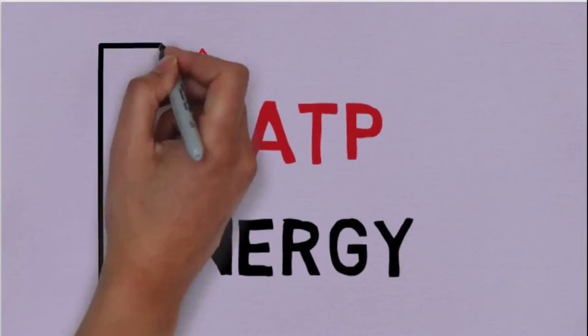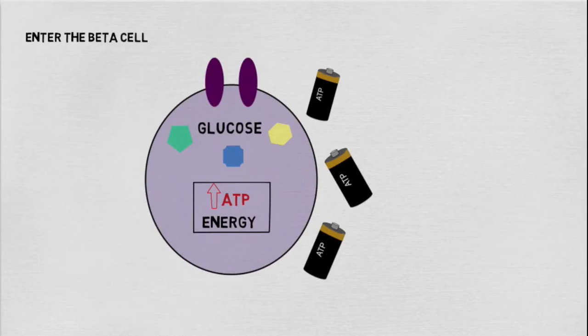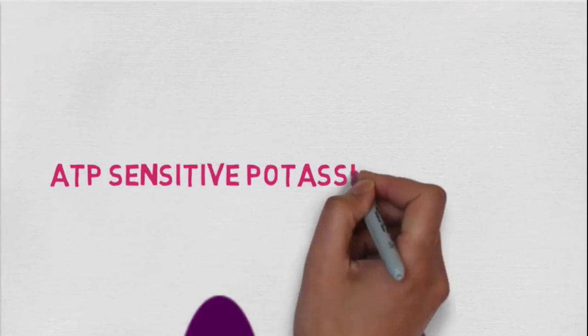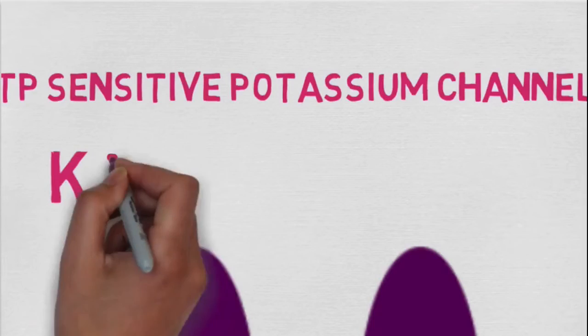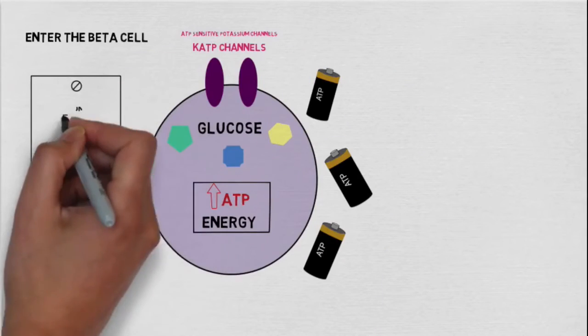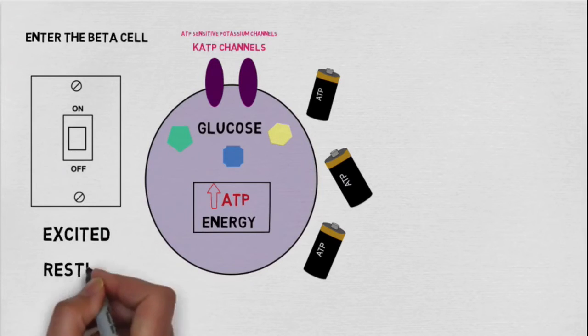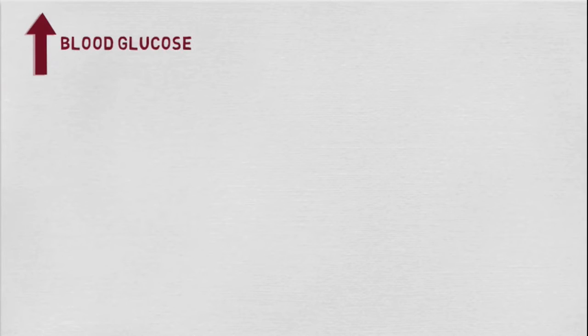In addition to this, ATP plays an important role in beta cells. Located on the beta cell surface are the ATP-sensitive potassium channels, also known as K_ATP channels. These channels act like master switches to maintain beta cells in either an excited or resting state. In response to high blood glucose, K_ATP channels close.